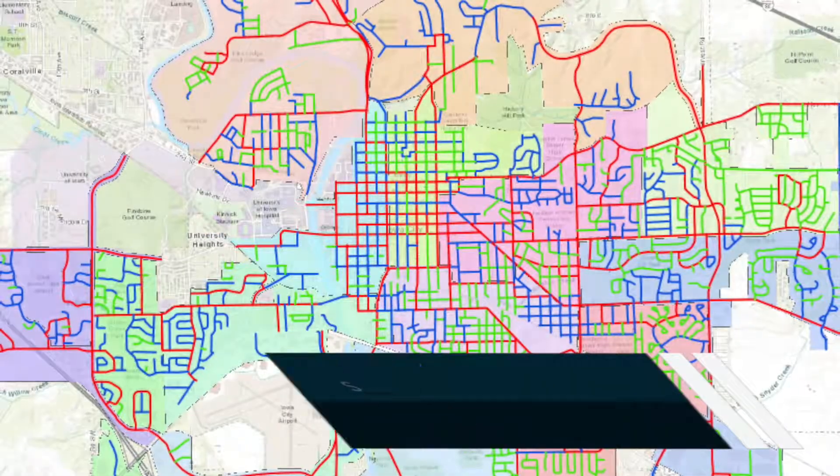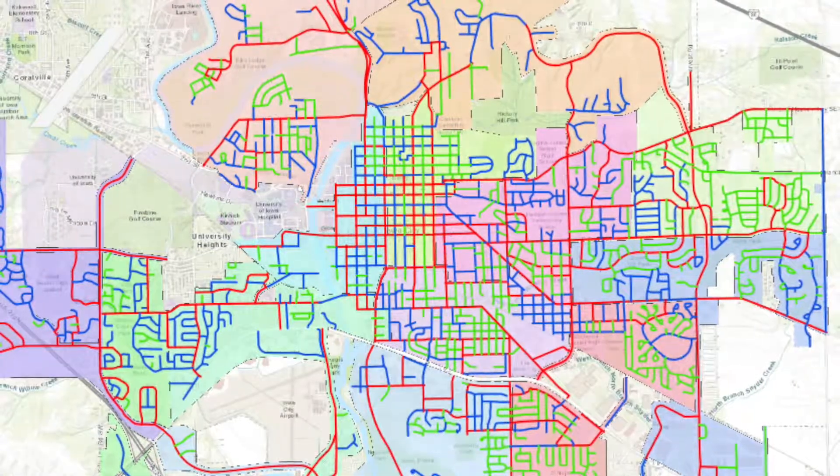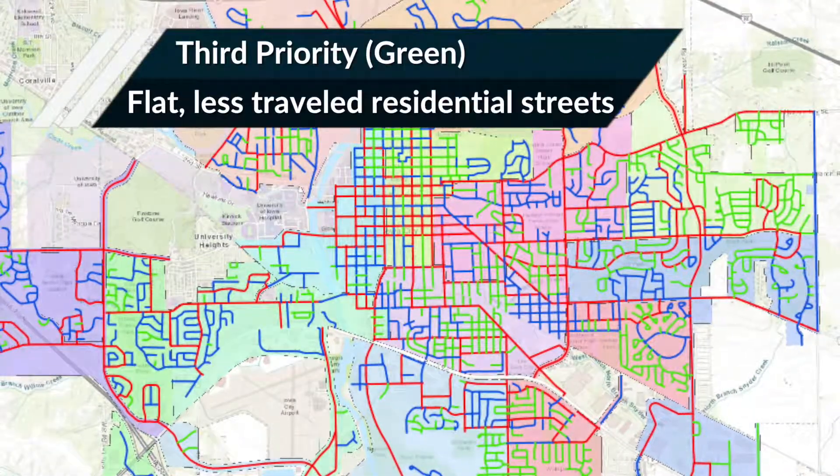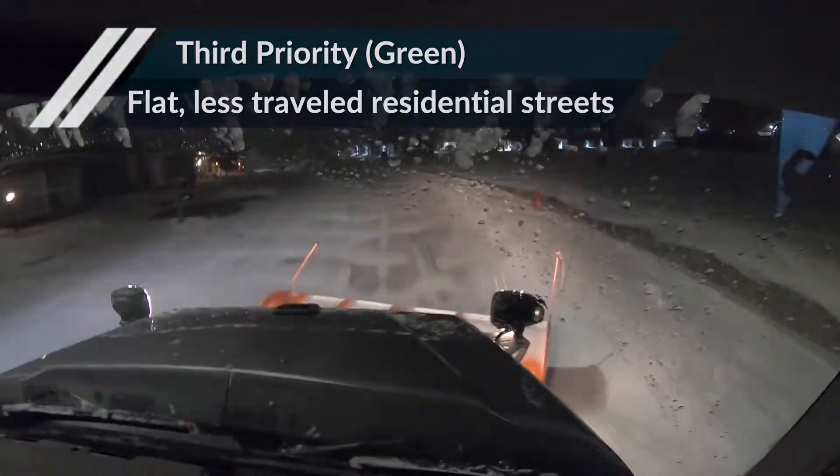Second priority, marked in blue, includes heavily traveled roads and steeper grade streets. The third priority consists of flat residential streets that see less traffic — the residentials, circles, dead ends, things like that.